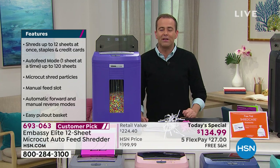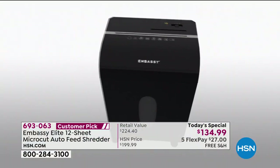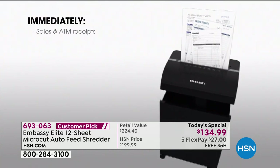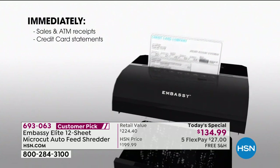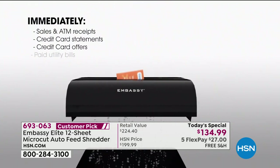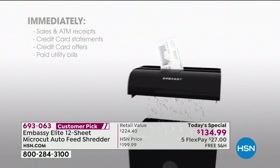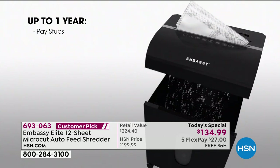Today we sell 15,000 shredders, so the value is extraordinary and the performance is unrivaled. This isn't the shredder you'll buy today and replace in two years — you'll probably have this for the rest of your life. You'll feel safer, more secure, more organized. Stuff comes in, out it goes — you shred it rather than crumpling it and throwing it away, which takes up a lot of space.